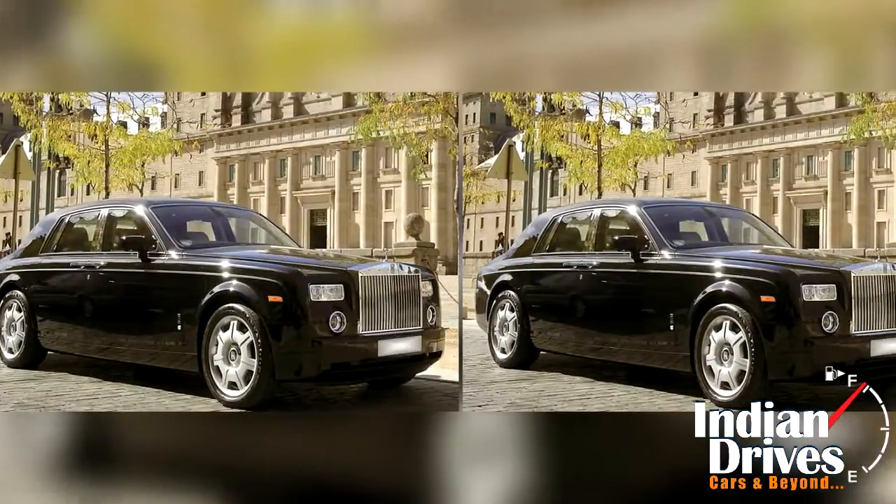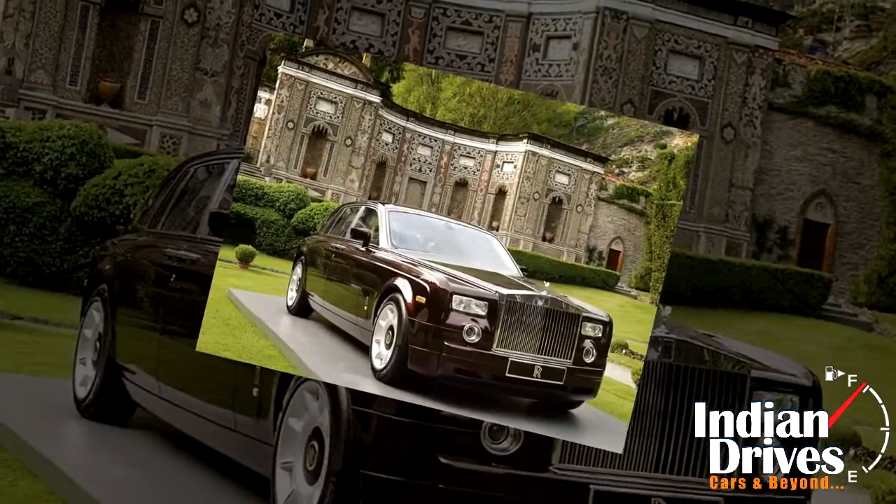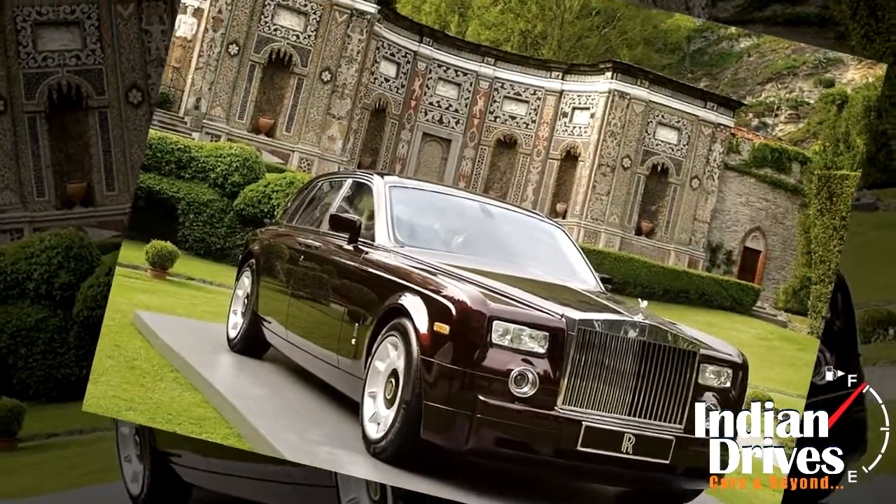The Rolls-Royce flagship Phantom is a yardstick to define terms of automotive luxury, and its timeless design is worth to splurge a junk of fortunes.